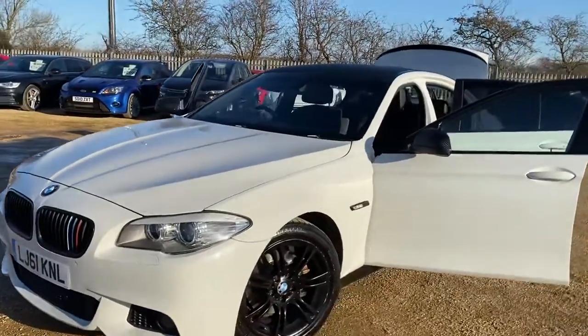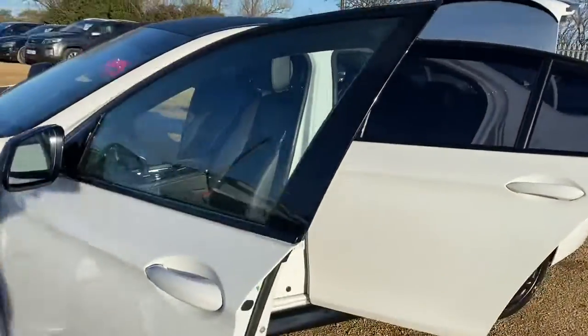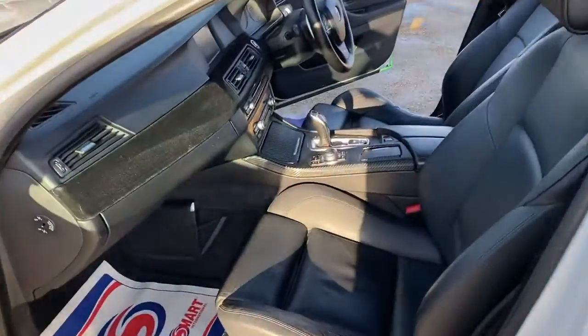Hello and welcome to Car Phone. Today we have our BMW 520d with us. We're going to have a look around this car, covering its external condition and some of its features. It has a full black leather interior.